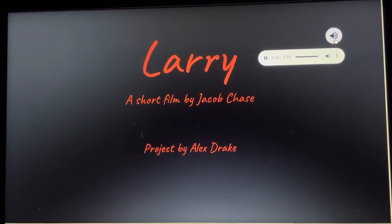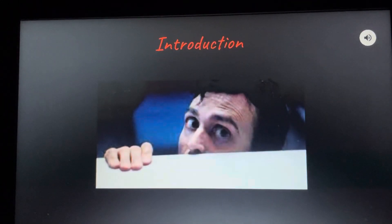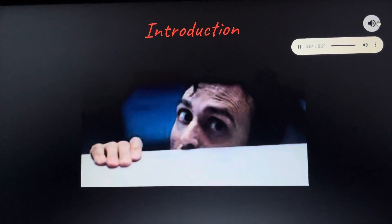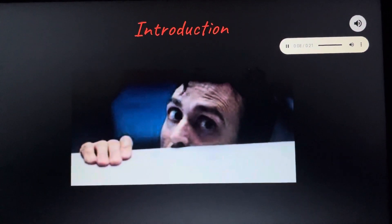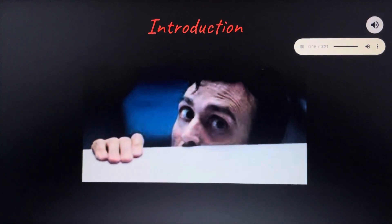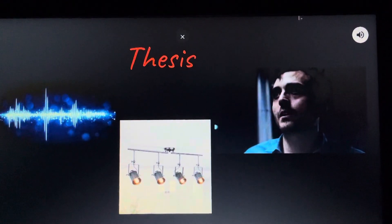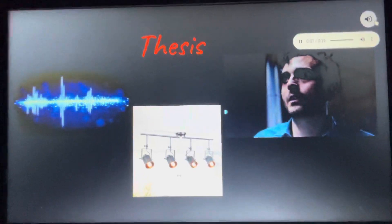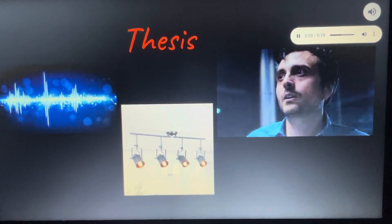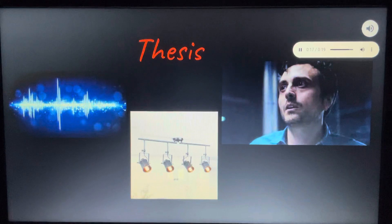The short film I chose was 'Larry' by Jacob Chase, made in 2017. It's a horror film that follows a man working at a toll booth in an empty parking lot in the middle of the night. He checks the lost and found and finds an iPad; on the iPad is a story about a monster named Larry. When he starts reading the story, strange things start to happen. Jacob Chase does a great job using film elements to make the story scarier, and three elements he uses are lighting, sound effects, and close-up shots of both the main character and Larry the monster.